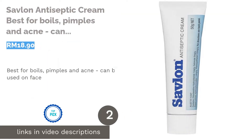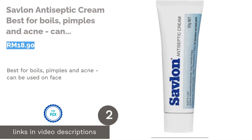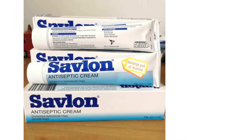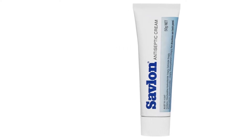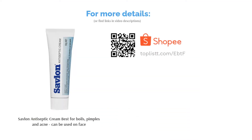The next product on our list is Savlon Antiseptic Cream, best for boils, pimples and acne — and can be used on the face. Stock up your first-aid kit with the Savlon Antiseptic Cream, a must-have for any household. Suitable for various kinds of issues including pimples and ingrown hair, this product contains germ-killing and cleansing agents to effectively heal sores, cuts, burns, and sunburn.